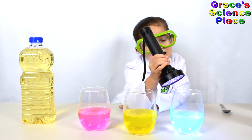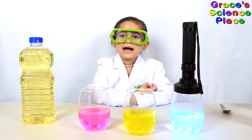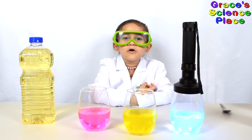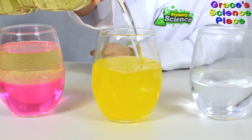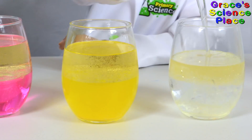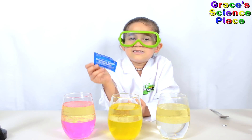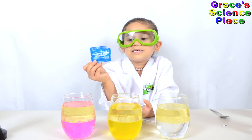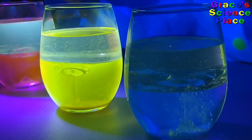To turn these into fluorescent lava lamps, we have to add oil and something to make bubbles. Now I'm adding oil to each glass — and the last one is quinine. We'll use these effervescent tablets to make the bubbles. Let's get them all going at the same time.